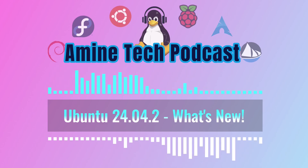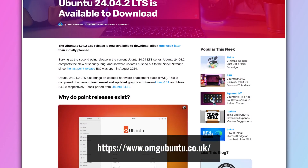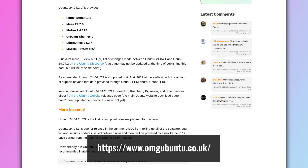Welcome back, everybody. Today's deep dive is going to be exciting. Ubuntu 24.04.2 LTS is finally here, and we've got an article from OMG Ubuntu to guide us. This is going to be fun. Being an LTS release, we know we're talking long-term support here, but what makes this particular release stand out to you?